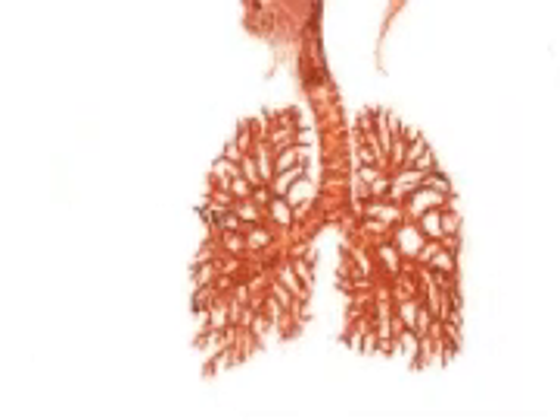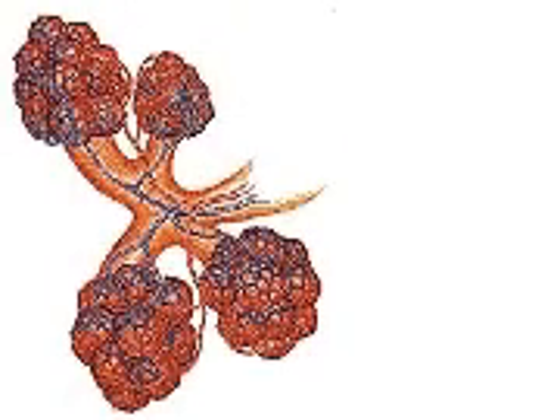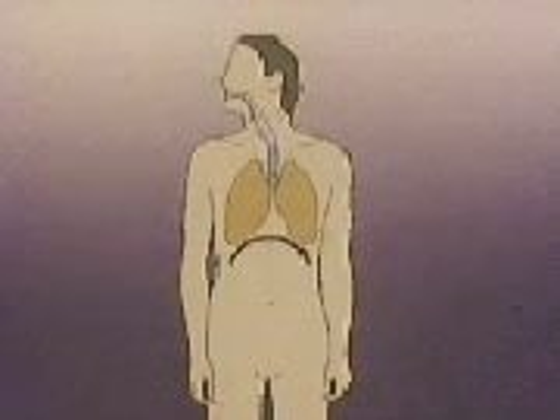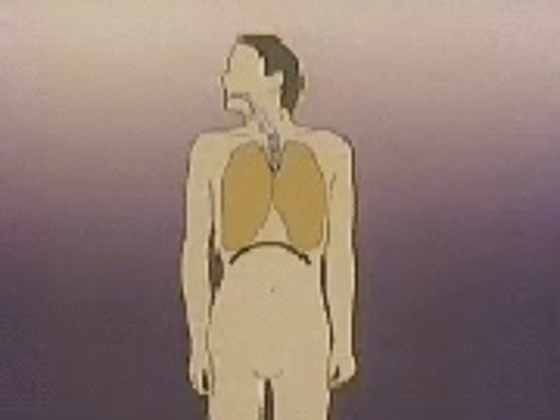Each lung is comprised of many fine branching tubes called bronchioles that end in tiny clustered chambers called alveoli. Rib muscles and the muscular diaphragm below the lungs operate the lungs like bellows, drawing air in and forcing it out at regular intervals.